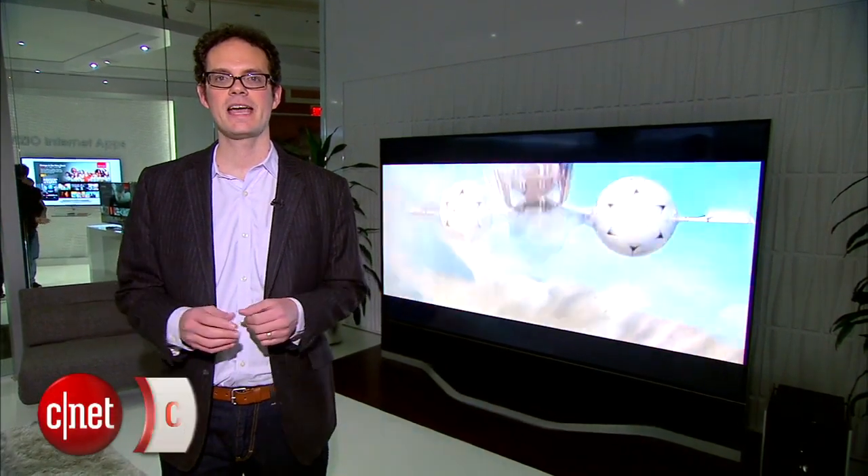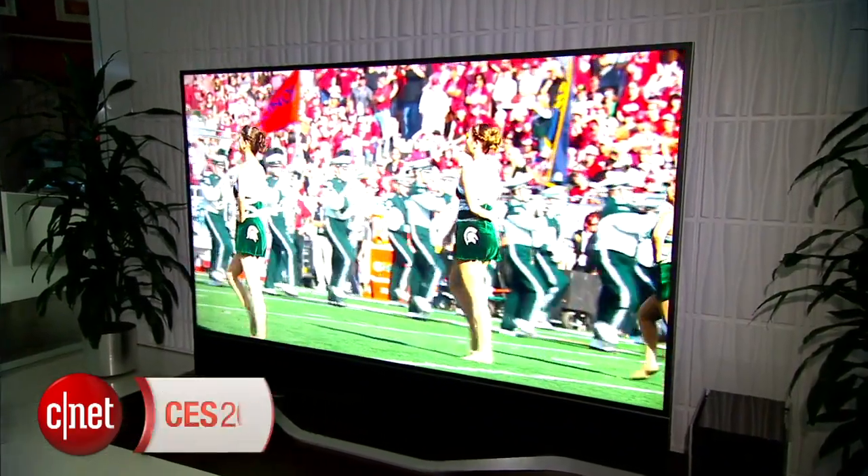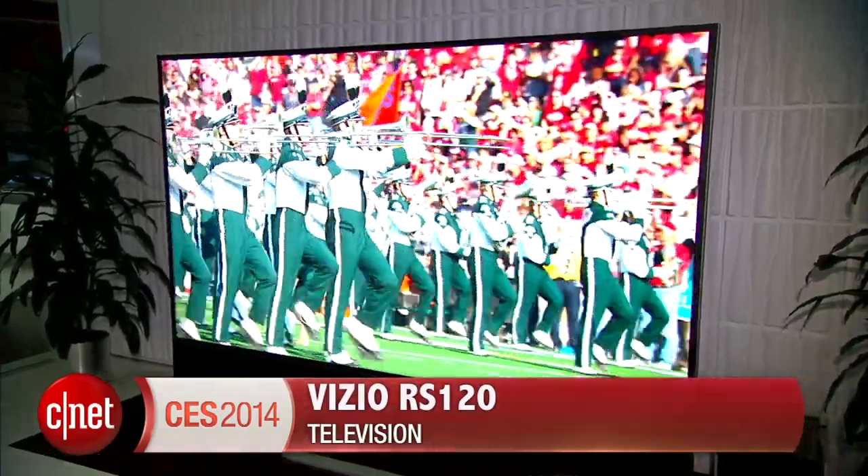Hi there, David Katzmeyer from CNET. Behind me is the largest TV I've seen at the show, and probably the largest TV at the show. This is the 120-inch Vizio RS120. Vizio is calling it a reference series and is further saying it's the best TV ever made.